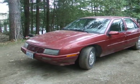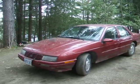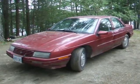Hi there. Up for sale here is a 1995 Chevrolet Corsica. Four-cylinder engine, three-speed automatic.